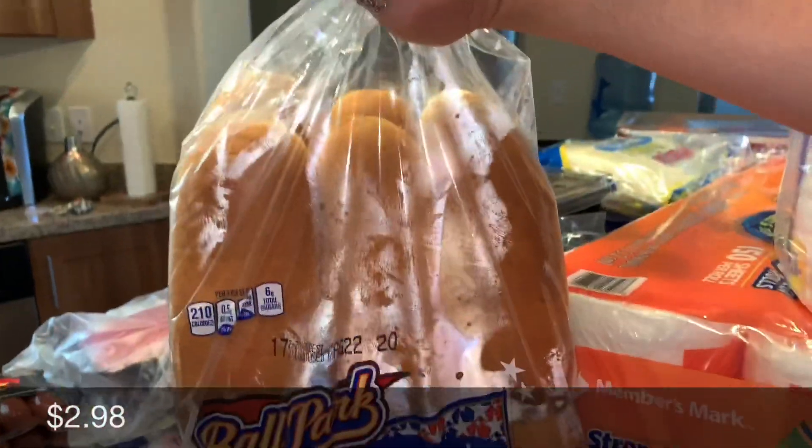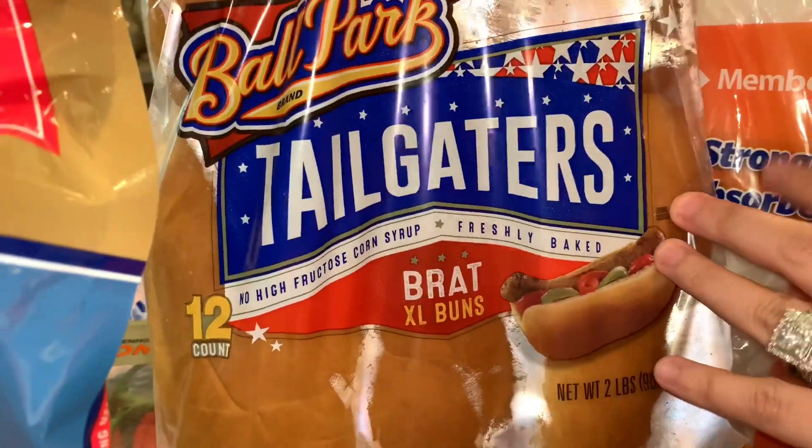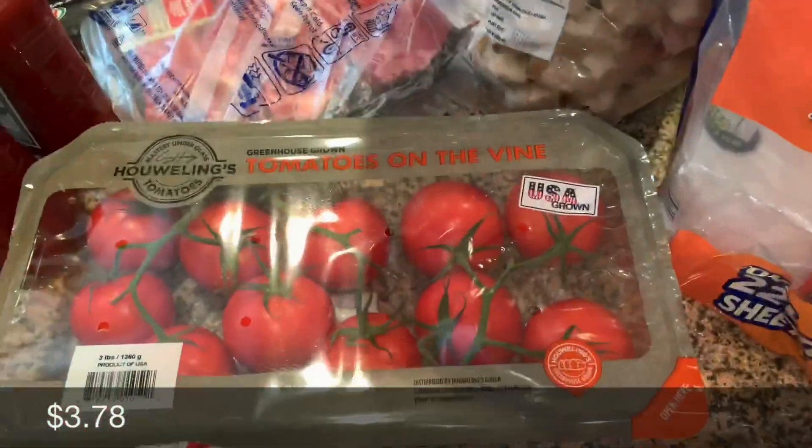Over here we got some of these tailgaters — extra large buns. We got the big ones for the big thick weenies over there. And in here we got some tomatoes.